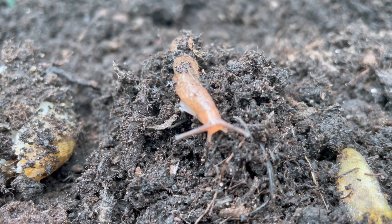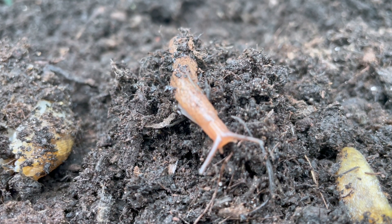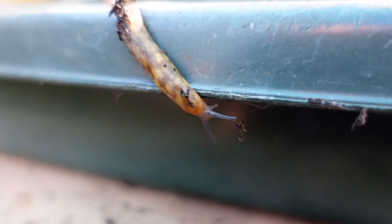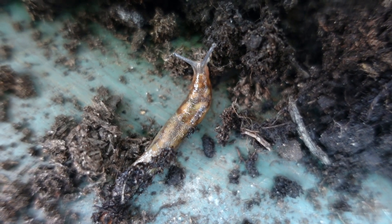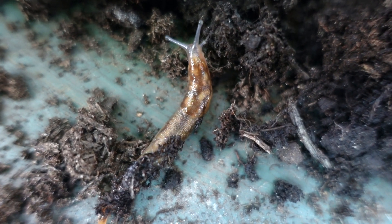Slugs are gastropods and are closely related to snails, but without the protective shell. Their life cycle begins with eggs laid in moist soil, which hatch into juvenile slugs. These young slugs grow very rapidly and reach maturity in just a few months. Slugs have a surprisingly short lifespan in the UK of about one to two years, depending on their habitat, environment, and the predators that eat them.